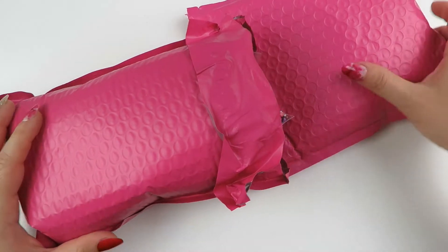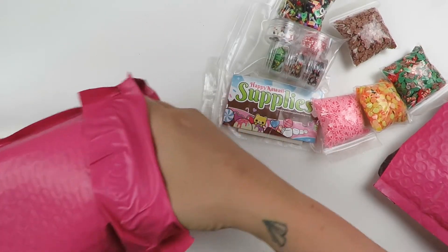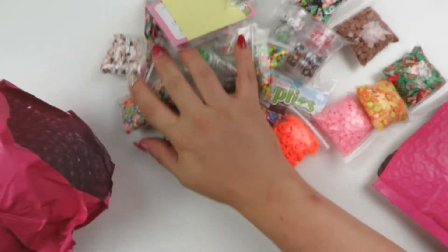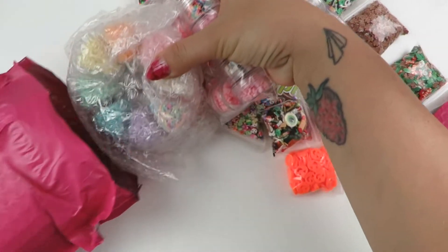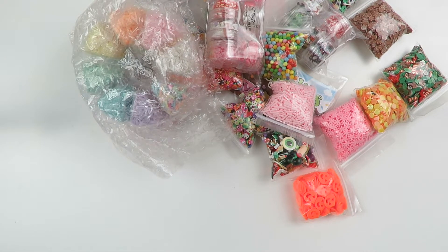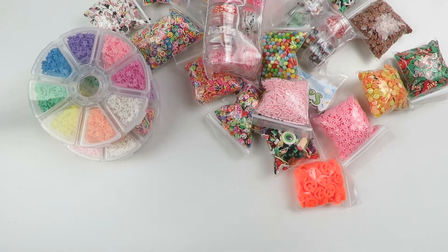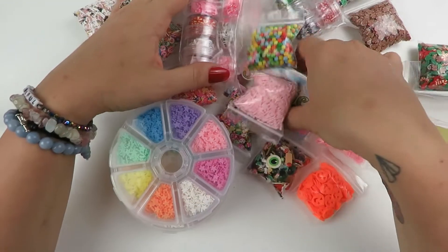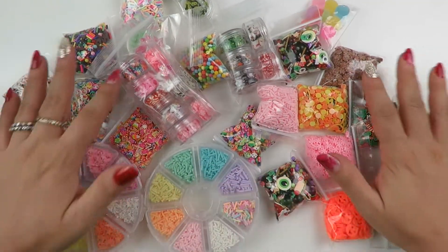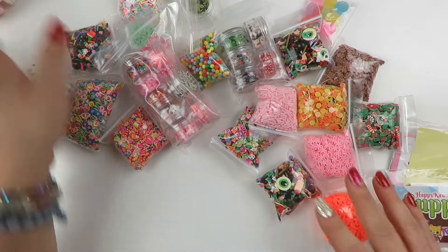I'm going to start this haul with a bunch of goodies from Happy Kawaii Supplies - two orders from them. I lost my cool completely and put in two orders, maybe two or three weeks ago. They've just been sitting in this box begging to be hauled. There are so many goodies and I'm so excited to share them with you, so let's get into it.